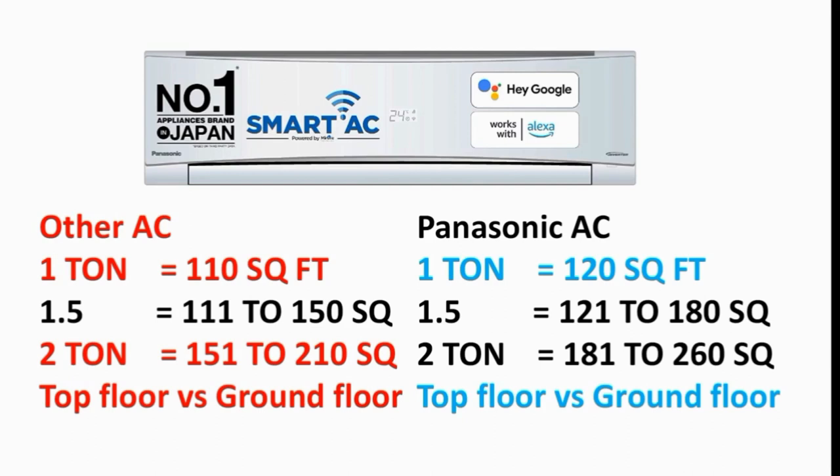If you have a room in a certain range, you may need to use 150 square feet capacity. If you have a 2T AC, you can use up to 210-250 square feet. This is the first factor. The second factor is the floor level — if a room is 100 square feet but on the top floor or third floor, you should upgrade to a 1.5T AC. For ground floor and first floor, 1T is sufficient. For top floor and third floor, 1.5T is recommended. You can use the AC in the hall or room.